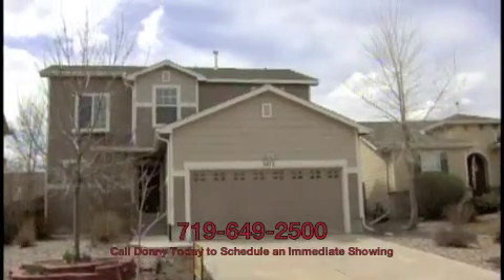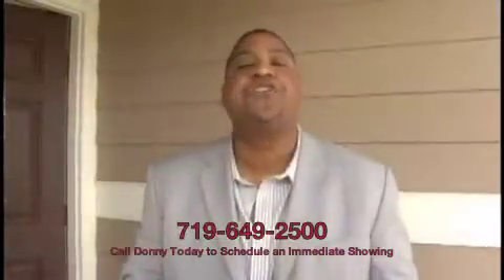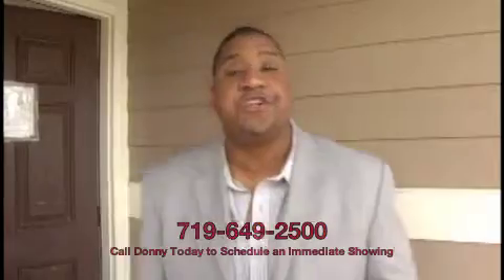$150,000. All it needs is some minor cosmetic work. I think you're going to like what you see — let's go take a look at it, come along.